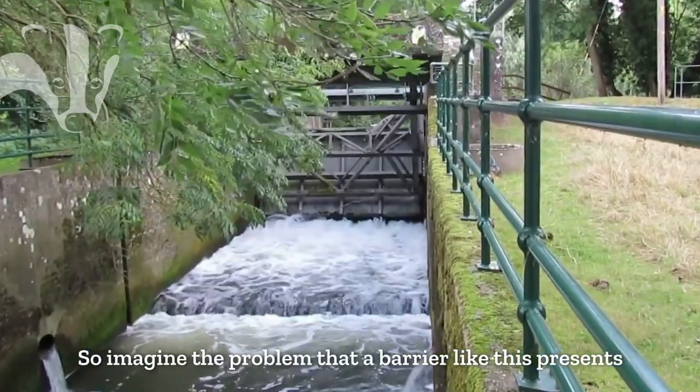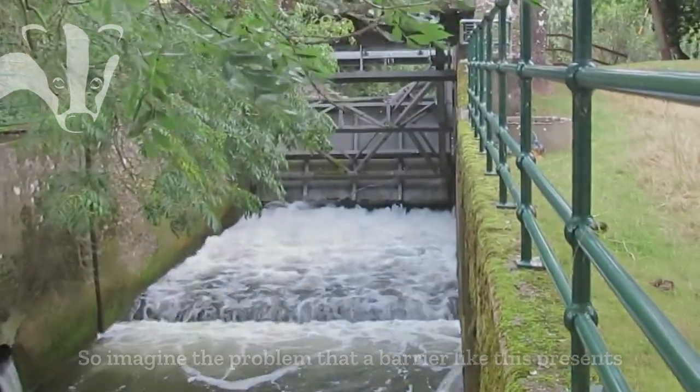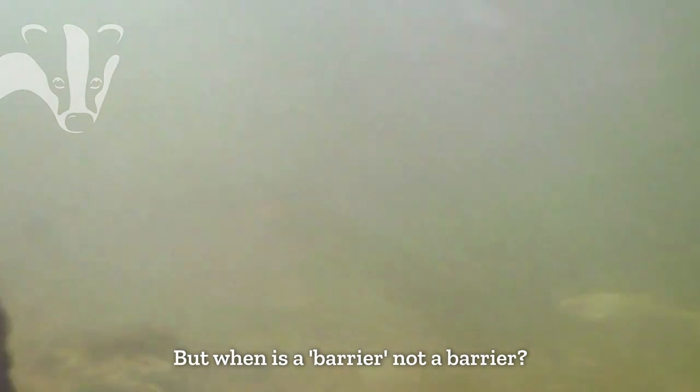So, imagine the problem that a barrier like this presents. But when is a barrier not a barrier?